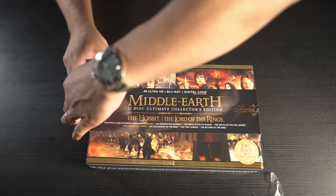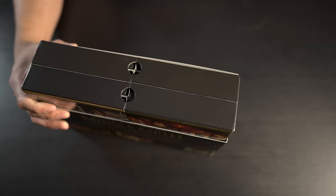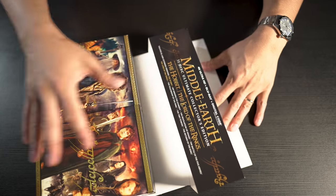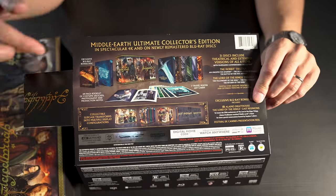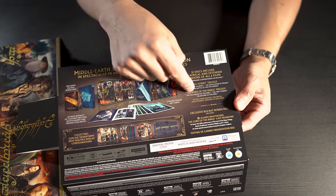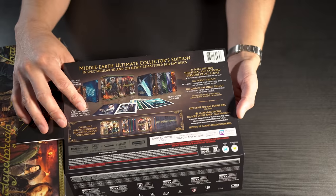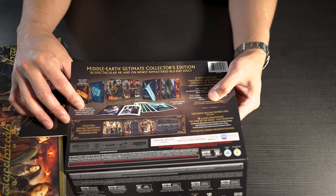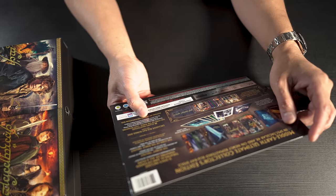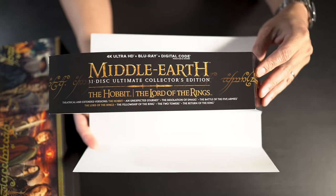I have the original discs that came out a few months back — I didn't get the collector's box set, I just have everything individual. There's a slip cover here which tells you all the special features. It says 31 discs, includes theatrical and extended versions of all six films of the Hobbit trilogy and the Lord of the Rings trilogies. The digital code redeems theatrical and extended versions of each film, and there's also an exclusive Blu-ray bonus disc with Alamo Drafthouse Lord of the Rings cast reunion content — three special conversations hosted by Stephen Colbert to honor the 20th anniversary.